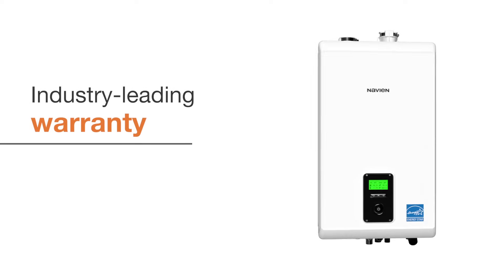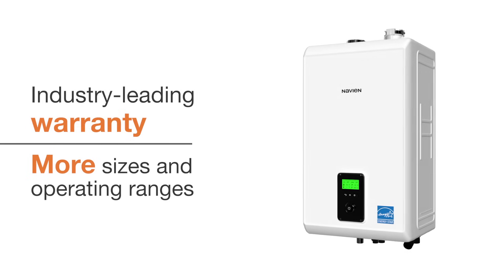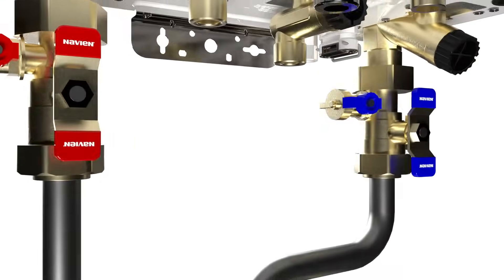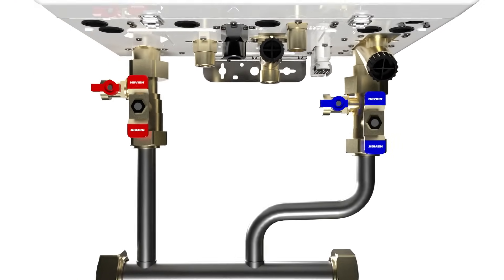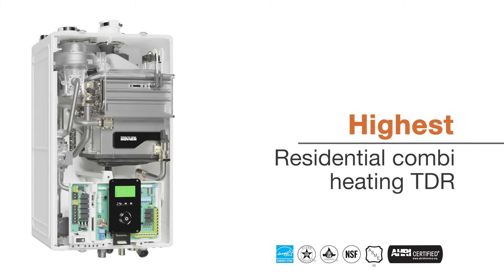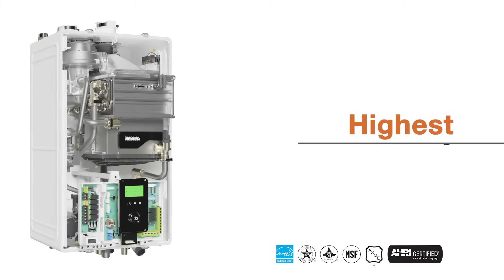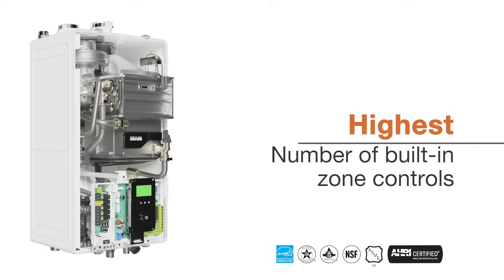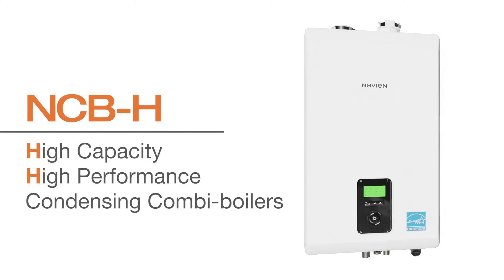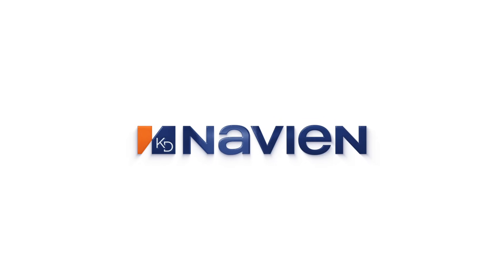Navion NCBH units offer industry-leading warranties, and more sizes and operation ranges ensure that there is a model that meets the needs of any installation. A wide range of optional accessories like stainless steel manifolds make installations much easier. More available models, higher turndown ratios, wider operating ranges, flexible installation options, an upgraded DHW module, and an all-new front panel display make the NCBH the most advanced condensing combi boiler unit that Navion has ever produced.